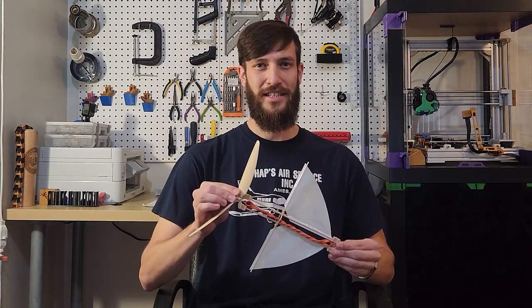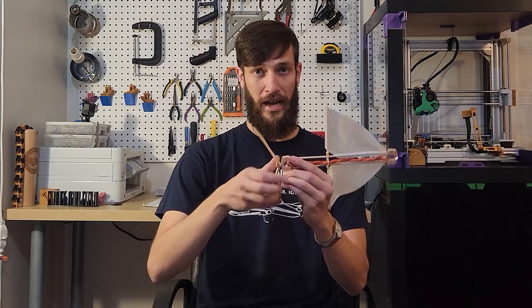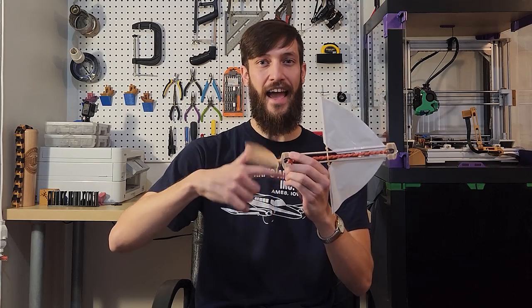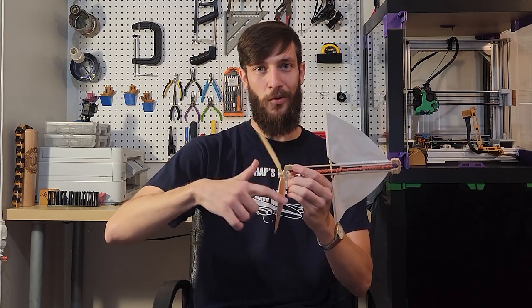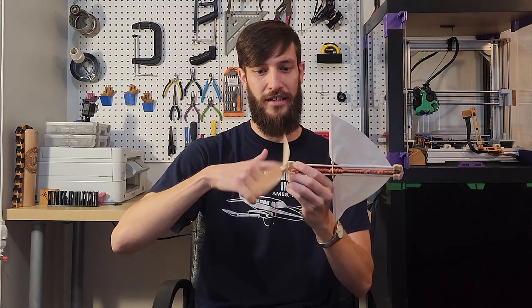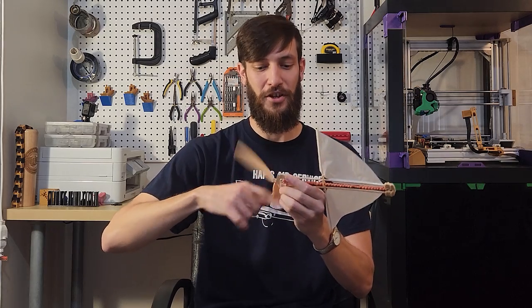Now let's take a look at this. We have a propeller on the top and a rubber band in the middle. When I spin the propeller like this, energy is being stored in the rubber band, so that eventually when I let go, the propeller is going to spin in the opposite direction and our little toy will fly. Let's give it a try.